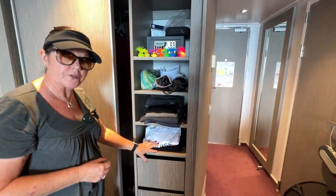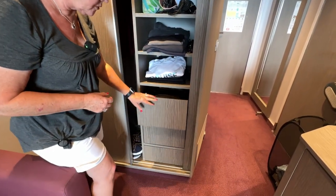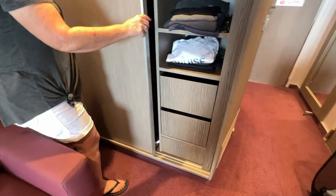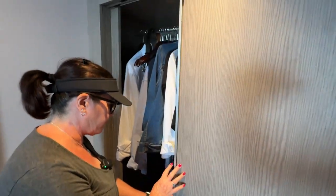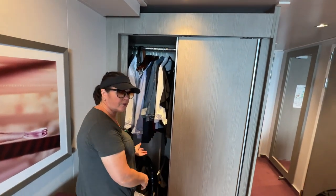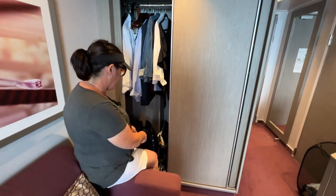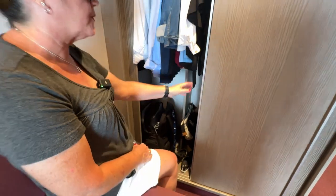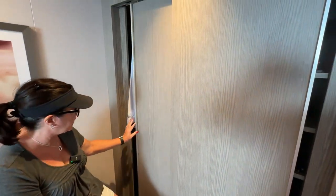One, two, three shelves, and two drawers right here — the bottom one's a fakie. On the other side is room for your hanging clothes: dresses, suits, tuxedos, whatever you want. We've got two backpacks and room for shoes on one side, and we're all put away. We're not tripping over anything — smart use of space in here.